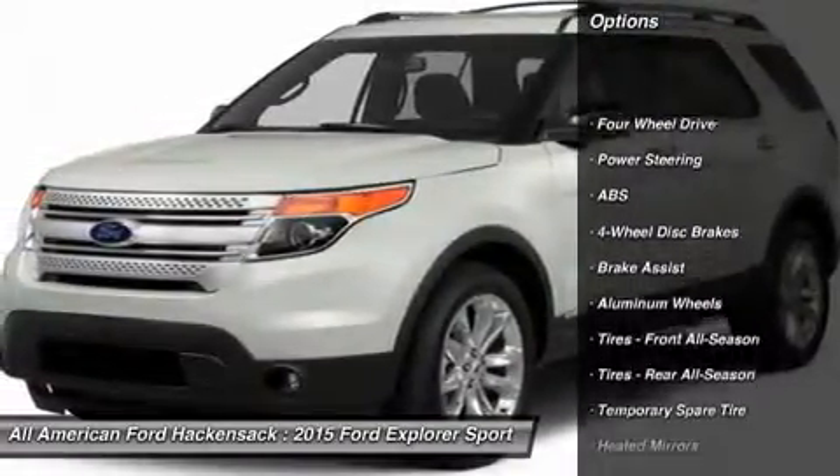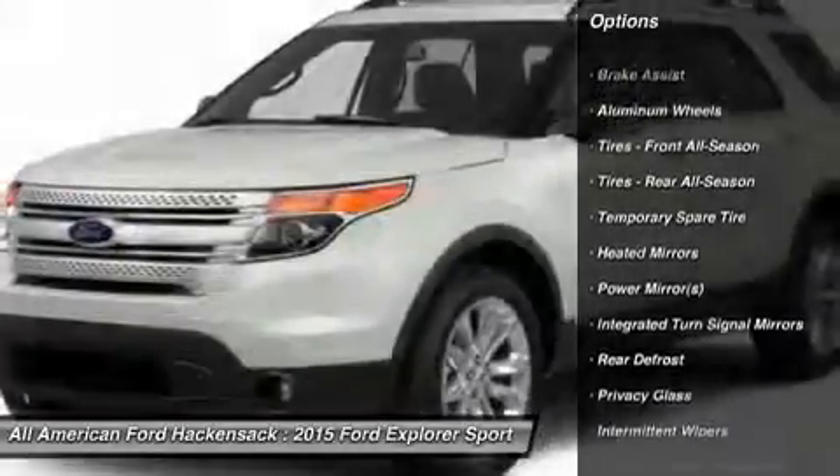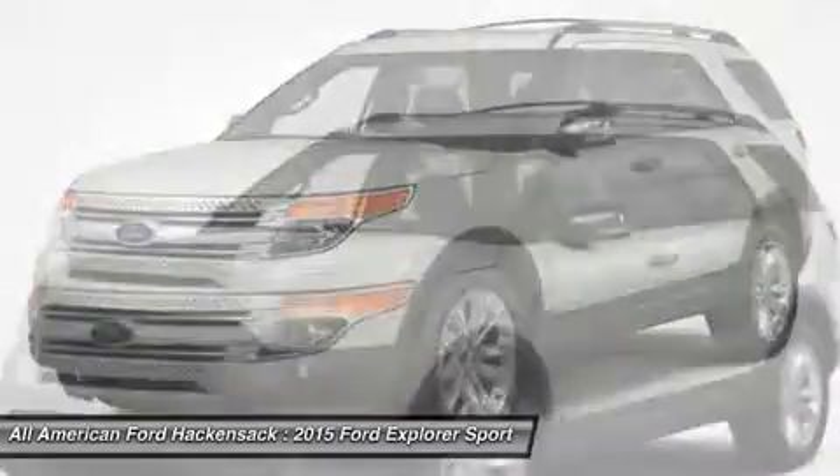Power passenger seat. Anti-lock braking system. Steering wheel audio controls. Air conditioning. Adjustable steering wheel. Power steering. Keyless entry. Cruise control. Floor mats. Four-wheel drive.